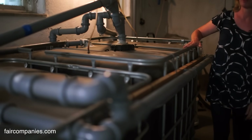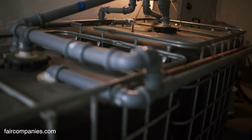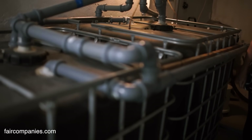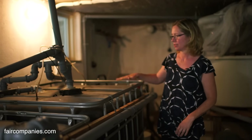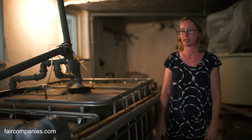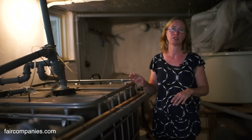These tanks take care of all the water from the shower and from the dishwasher. The bacteria dies off in two steps across the different tanks. No chemicals are added — it's a completely natural system.